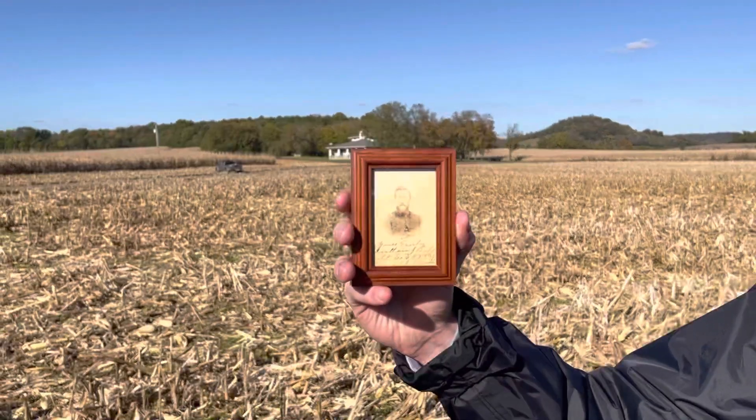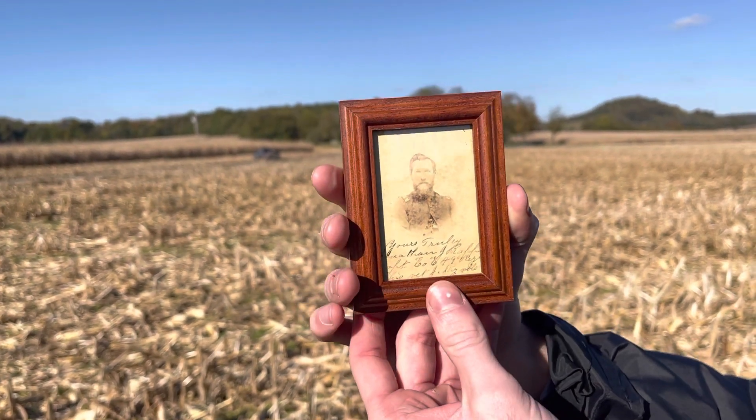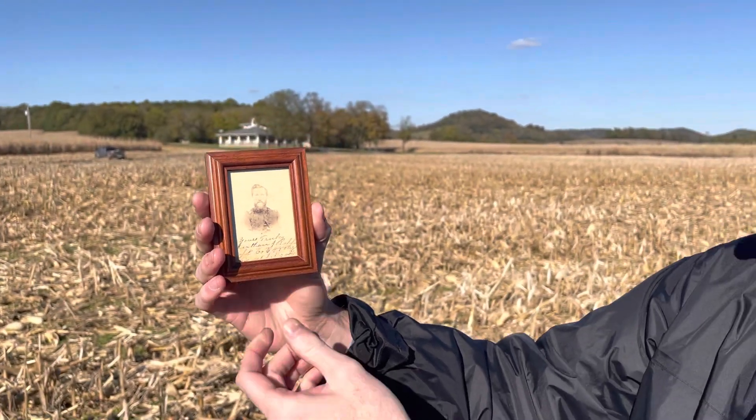Welcome to another John Banks Civil War blog video. We're here with Taylor Agin on the beautiful and remote Liberty Gap battlefield. What's really cool about today is that this is Taylor's first time on the ground where his ancestor fought. And Taylor, why don't you tell us a little bit about your ancestor?